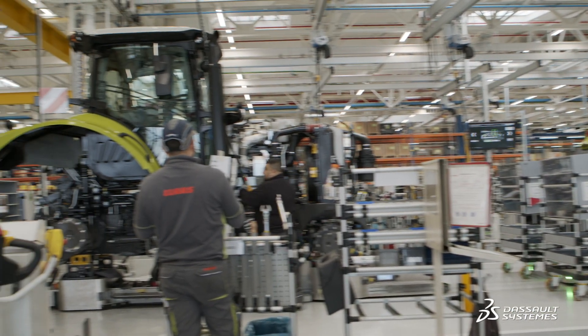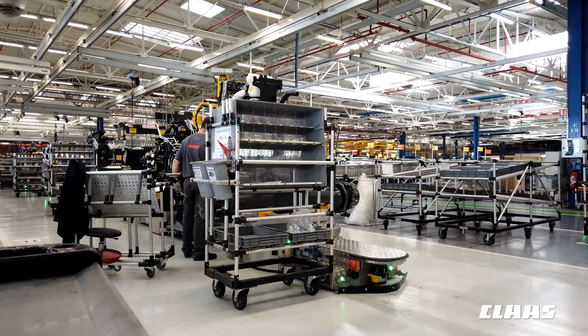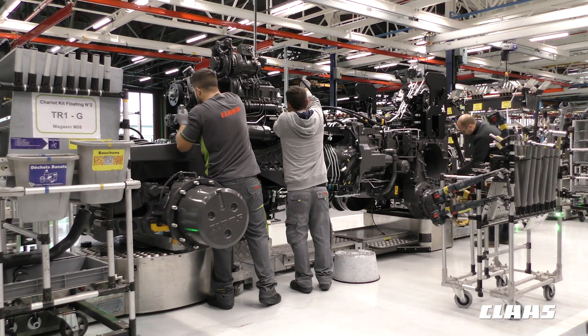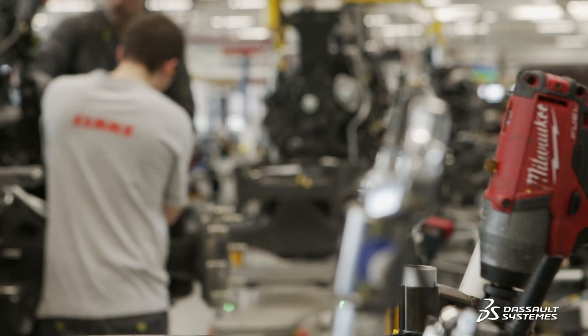Our assembly line is based on what we call a production mix. This means that we have all the models, all the possible options on a single assembly line. Each tractor comes after another with different assemblies, different options and specific parts.